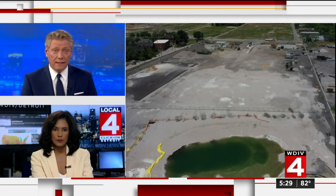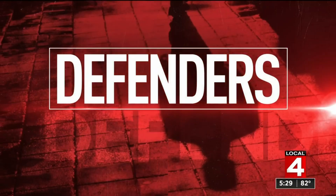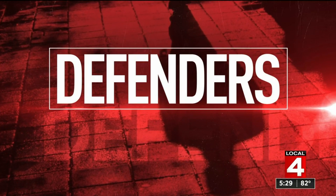So where do things stand on fixing this slew of problems at the site? Defender Karen Drew set out today looking for answers. We are outside of Revere Dock — behind me is where the dock collapsed, that huge hole formed some seven months ago. We came back here to see what progress has been made and found out the company is still operating without a certificate of compliance.